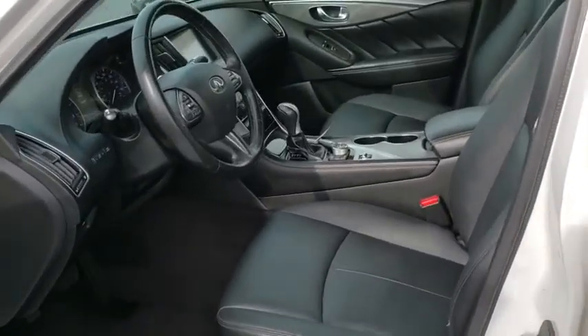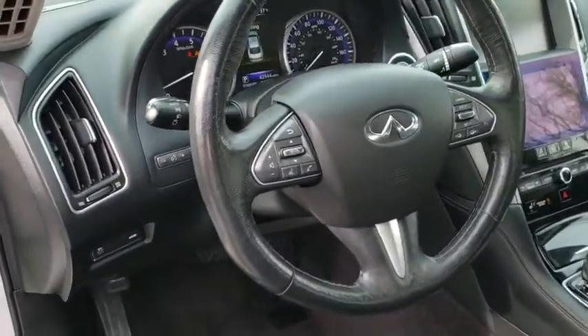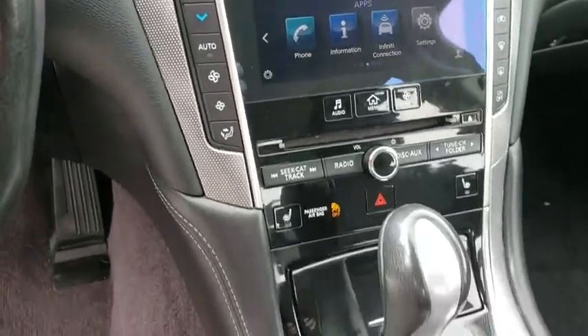CD player, compass, heated front seat, heated steering wheel, security system, rear window defroster, power windows, power moonroof. This isn't just a vehicle. It's an experience.